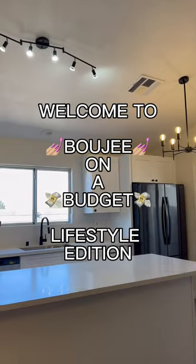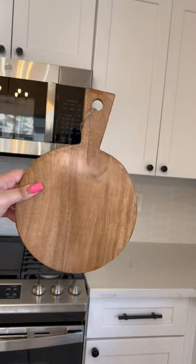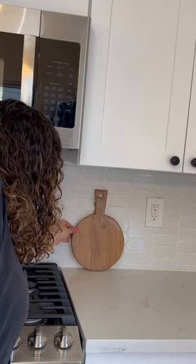Welcome to Boozy on a Budget, Lifestyle Edition. Today we're going to be decorating my kitchen. I got this little cutting board from Amazon and I'm placing that right up against the wall and next to the gas stove.